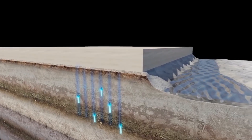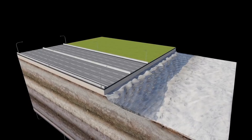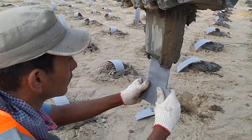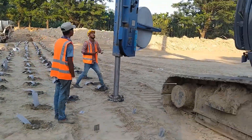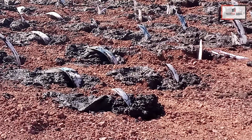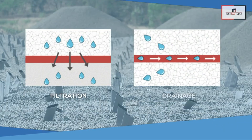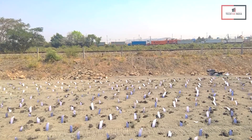Vertical drains are especially valuable in areas where soft soils pose a risk of settlement or slope instability. The advantages are numerous: they can accelerate soil consolidation by up to 90%, mitigate settlement and slope instability risks, enhance soil bearing capacity, and improve overall soil drainage. Additionally, they are relatively straightforward to install.